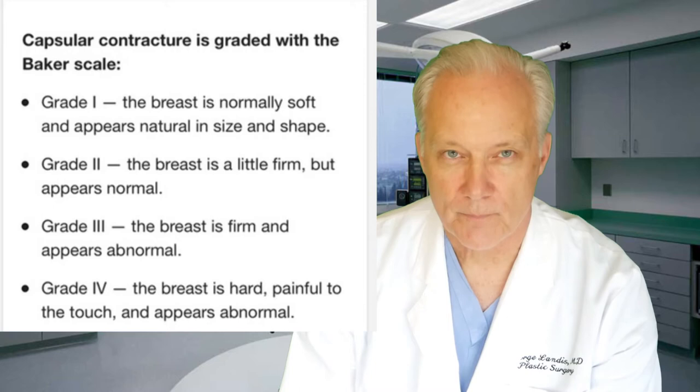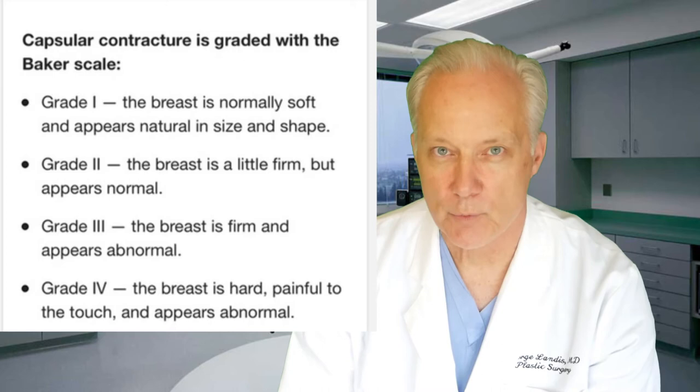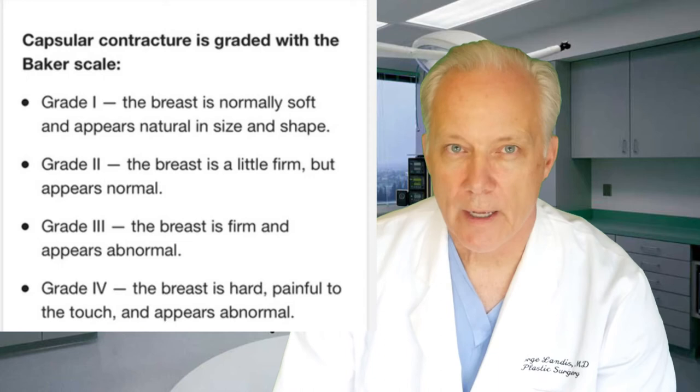Grade three: the breasts will be firm to the touch and appear abnormal. They will be overly round, hard-looking, and even the nipples can distort. And if you have these problems and they're painful, then your contracture is the worst — grade four.